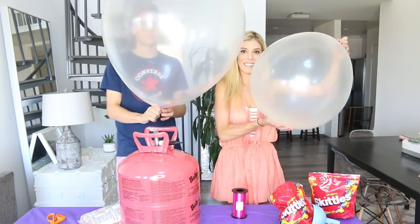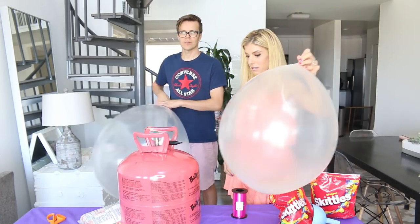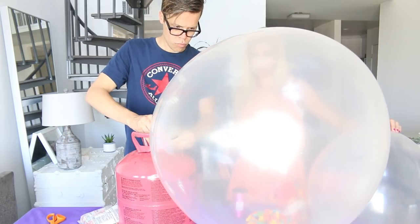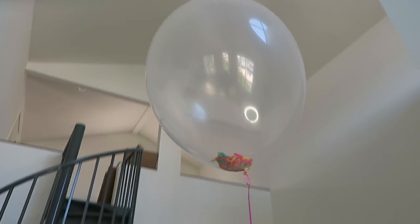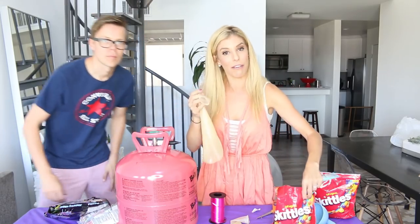Oh my gosh, Matt's balloon is so much bigger than mine! It's still not even floating. Wait, is this really helium? It tastes good too — I need some more. I'm testing Matt's out to make sure it works. Since my Skittles seem to have failed, I'm going to try something different.